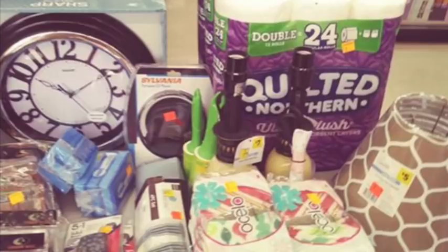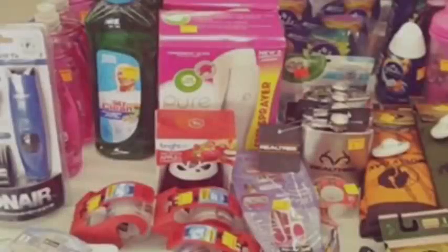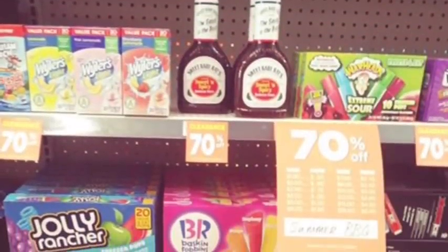Quilted Northern 24 double rolls. Those bottles of Mr. Clean and the Air Wick sprayer there — there's a lot of important things in that picture, actually.